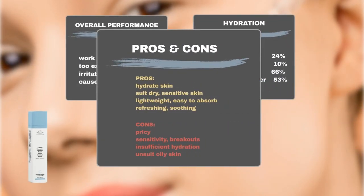In addition to its impressive hydration capabilities that users raved about, many appreciated its compatibility with most skin types, particularly dry and sensitive skin. The product's lightweight, easily absorbable texture garnered praise, as did the refreshing and soothing sensation experienced upon application. However, some users expressed concerns about the product's price, considering it to be a bit expensive. Additionally, a few users reported experiencing allergies or breakouts after using the product. Furthermore, a small number of individuals with dry skin found the serum insufficiently hydrating, while some with oily skin found it unsuitable for their needs.